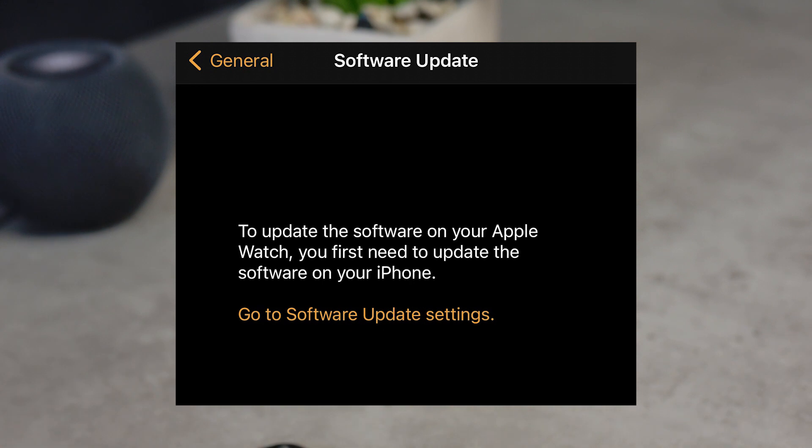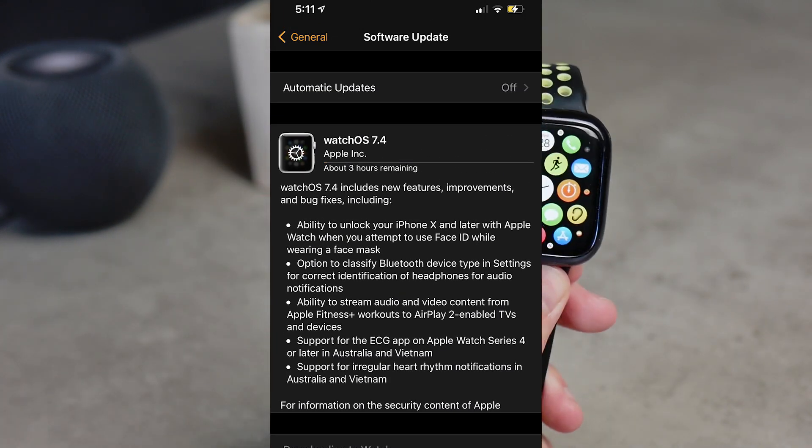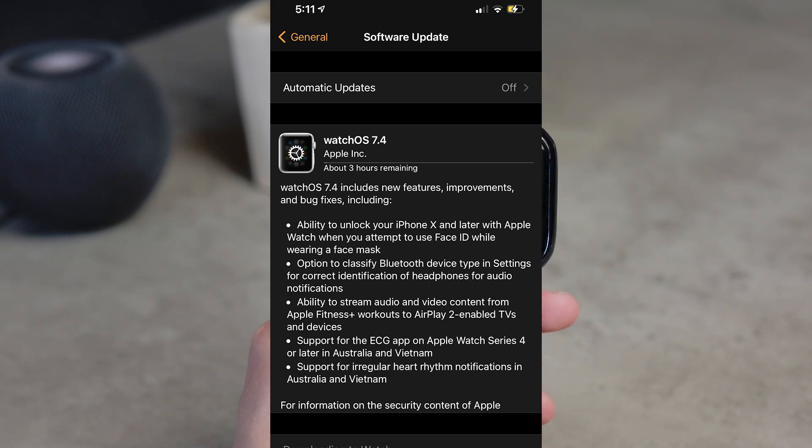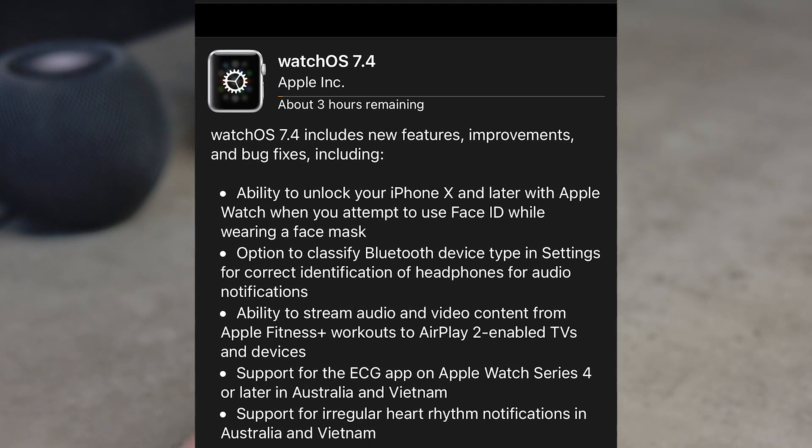The size of the update is a couple of hundred megabytes depending on your Apple Watch. You can see most of the features included in the software update listed, but there is actually much more than what's visible there.